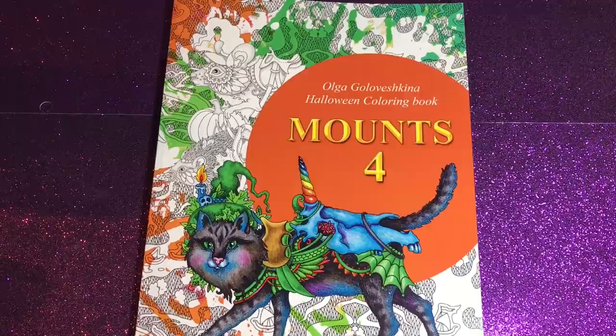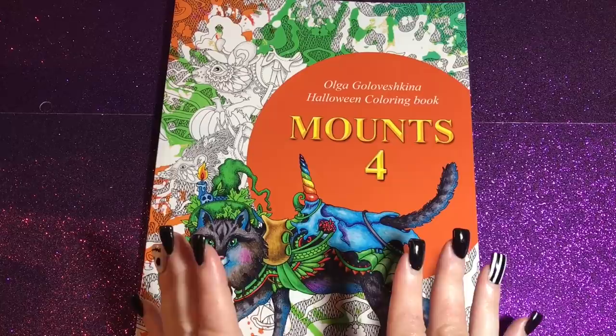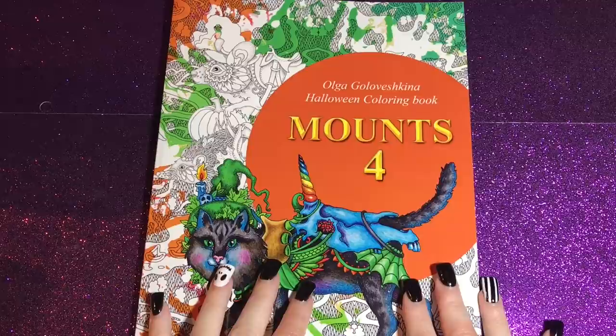Hi everyone, it's Jen. I am back with another color and chat, and I'm going to also do a flip-through of this new book that I absolutely love. I received it today — it's a bit of an odd book and I don't know why I love it so very much, but I do. I'm so excited about it. We're gonna flip through it and then color some pages from it.